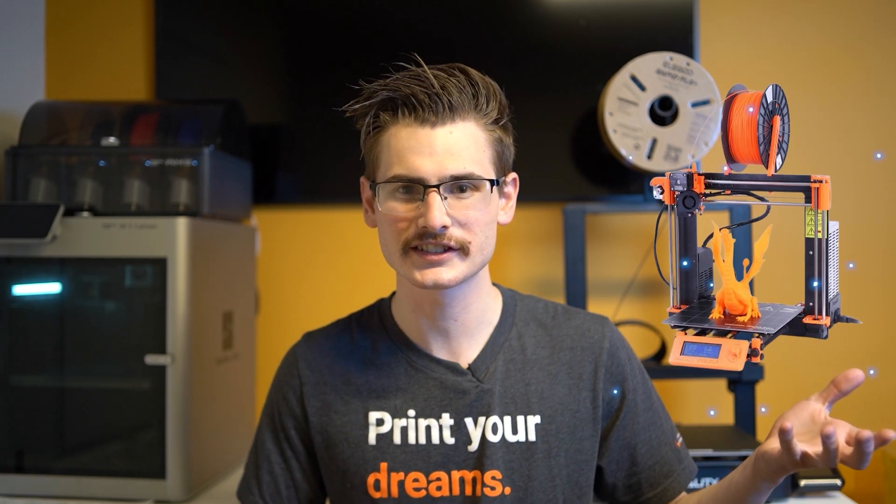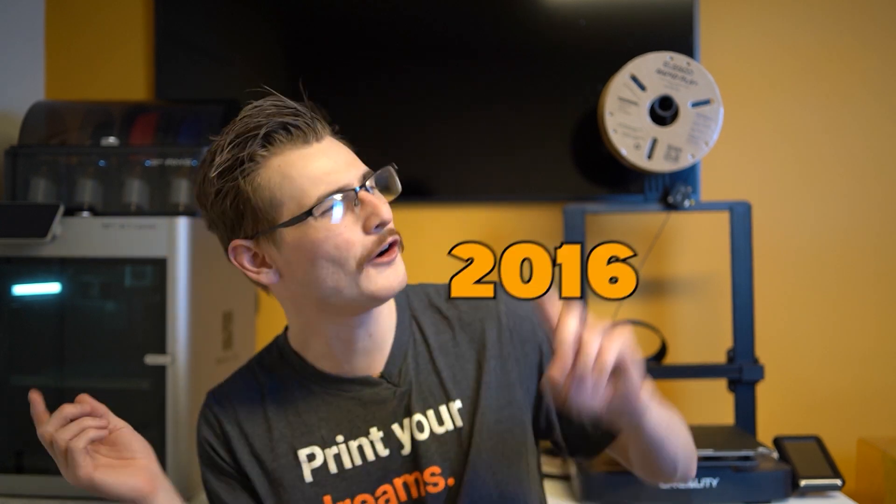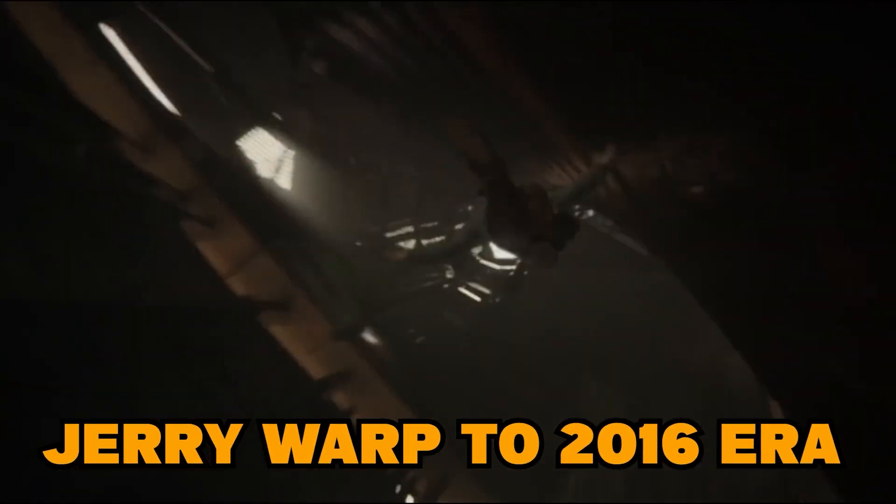It is crazy to think that the entry-level 3D printer market has gone from this to this in only eight years. It is also crazy to see that Prusa used to be the entry-level 3D printer, but that was all the way back in 2016. And now in 2024, Prusa is calmly sitting in the premium category.